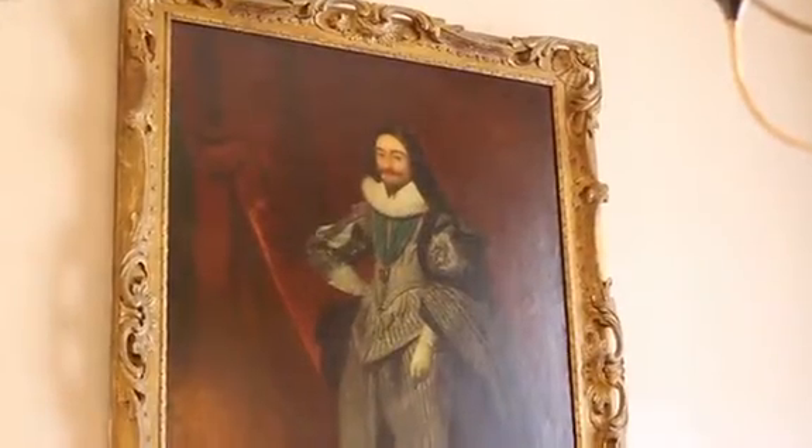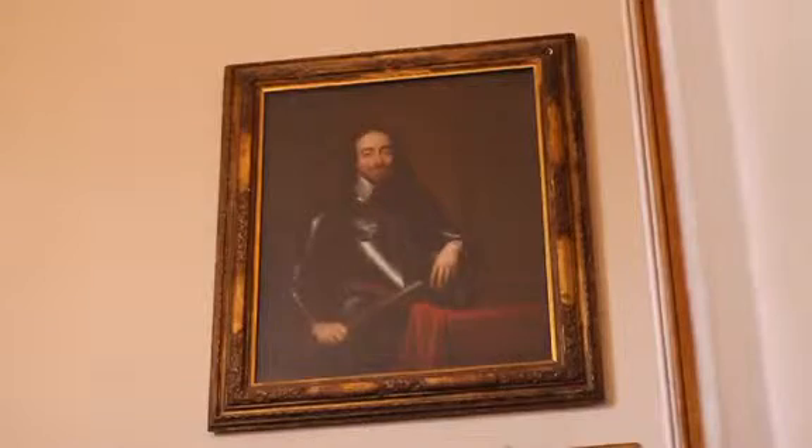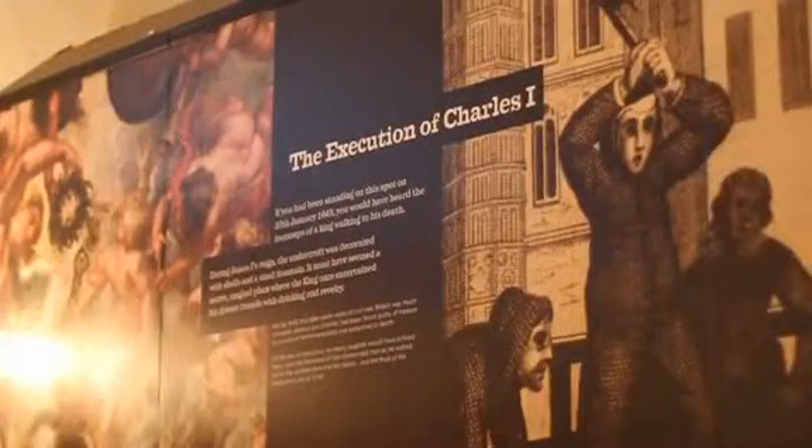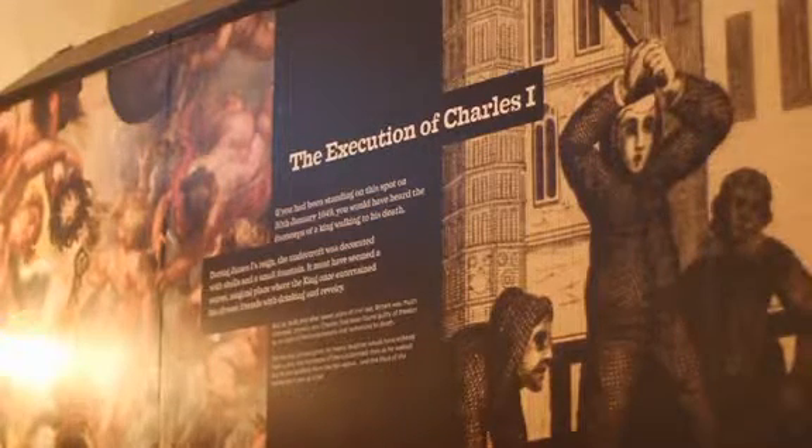Amongst the many interesting historical insights which are on display at Banqueting House, there is a detailed description of the execution of Charles I, who was executed on a scaffold outside Banqueting House in 1649.